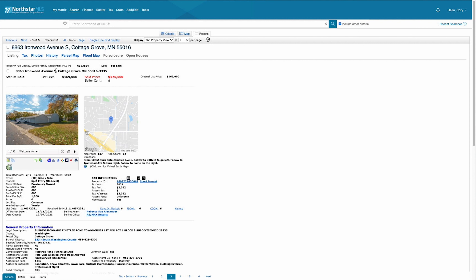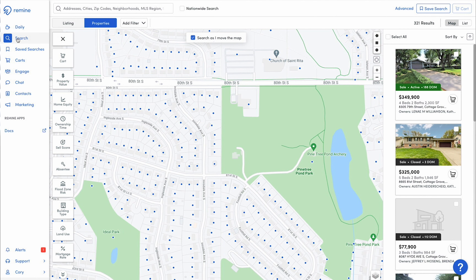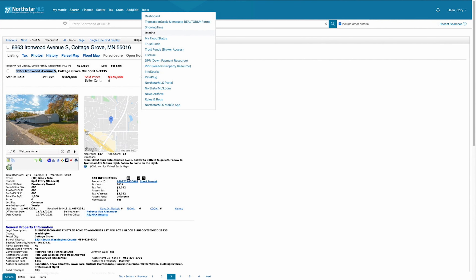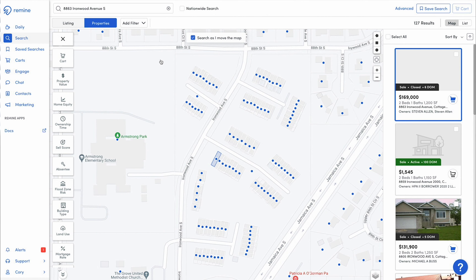I'm going to go ahead and cut just the street address out of here, copy that, and then bring it over into Remind. When we get into this search area, I'm going to cut and paste the address from this property into Remind really quickly. As you can see, it brings up the property address, and then it gives me the option to either select the property details or show the property on a map. So I'm going to select show property on map.